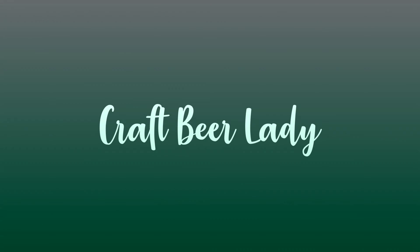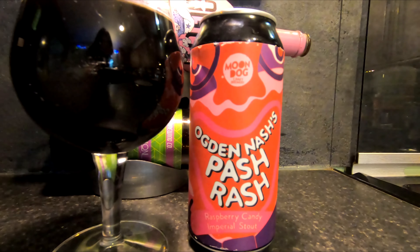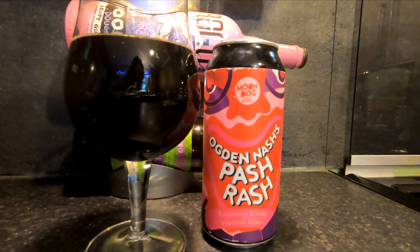Welcome back to Craft Beer Lady. Today, all the way from Australia, a good friend of mine, Travis, has sent this over. It is the Ogden Nash's Pash Rash raspberry candy Imperial Stout from Moondog Craft Brewery. I've got to say thank you for this — I do believe these were limited edition and you can't get them anymore, so apologies.